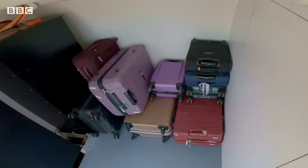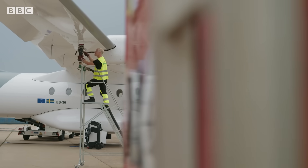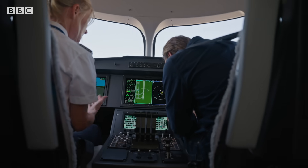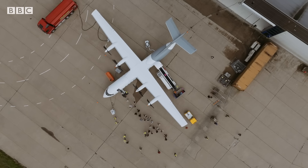For safety, electric planes must have plenty of power in reserve, and carrying fuel is lighter than extra batteries. But which fuel is used in the backup engines, and how clean it is, will be up to the airline.